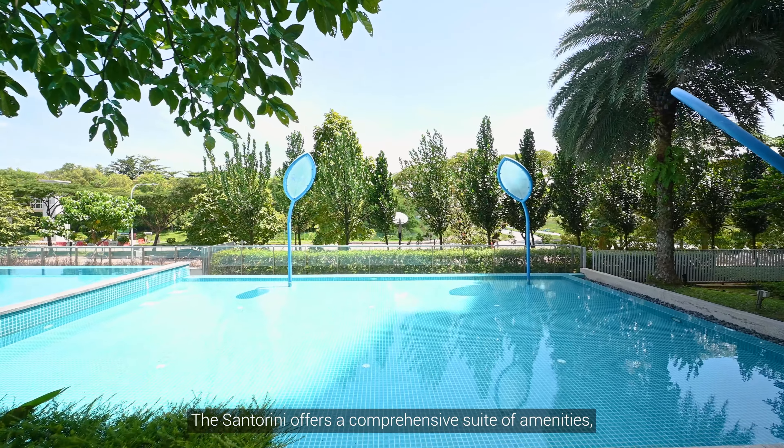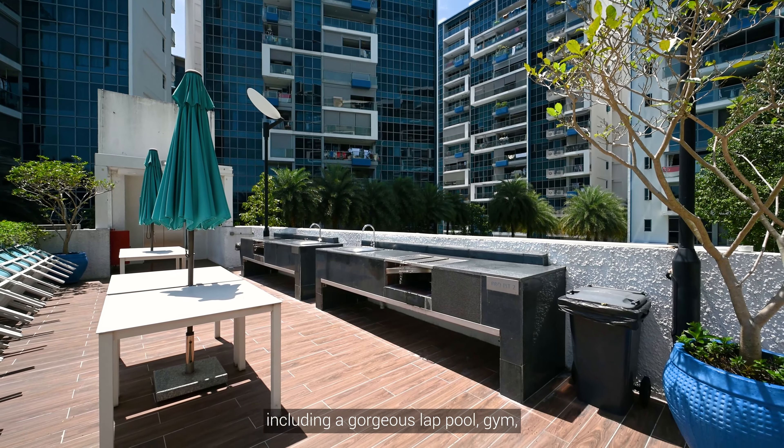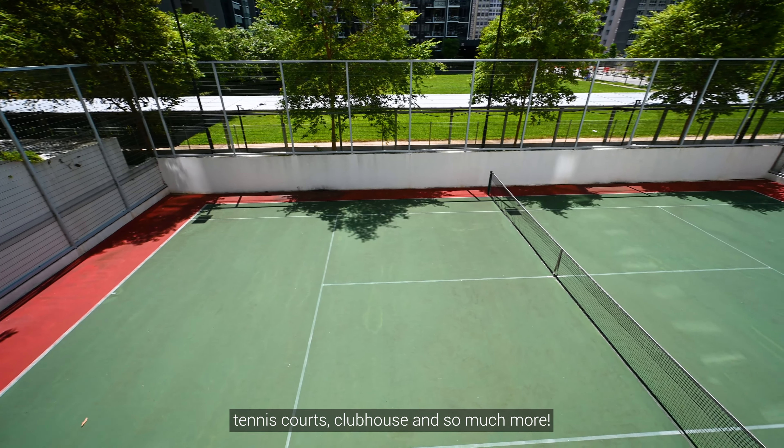The Santorini offers a comprehensive suite of amenities, including a lap pool, gym, tennis court, clubhouse, and so much more.